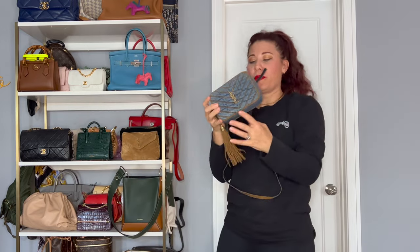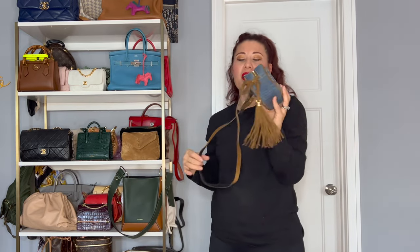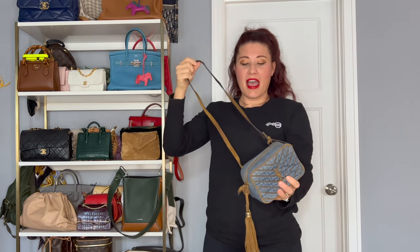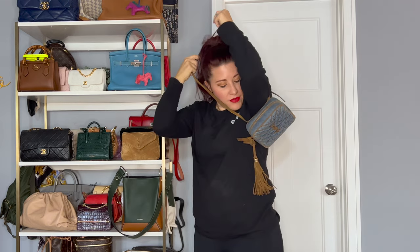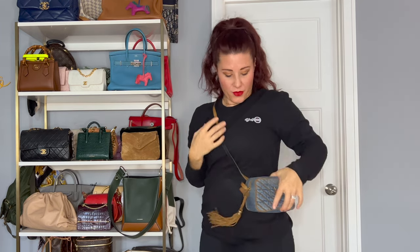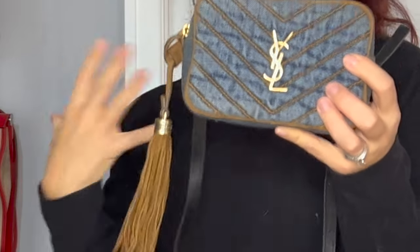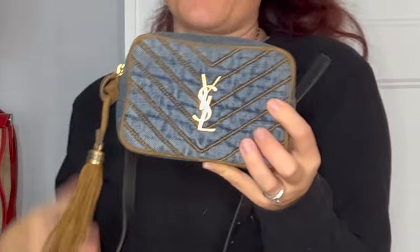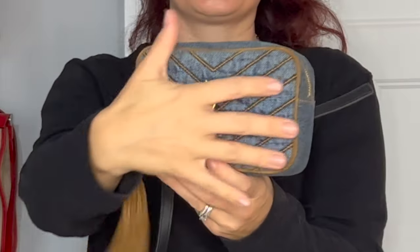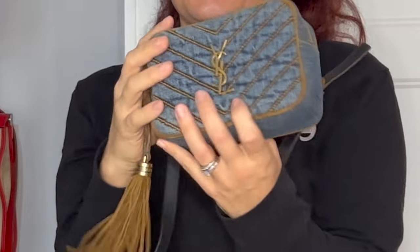I have a small belt bag — this is my Saint Laurent belt bag that I got for a really great deal, just under $900. I don't wear it a lot, but I have worn it, and most of the time I've just worn it as a shoulder bag. I've never really worn it as a belt bag. I really fell in love with how this looks, and when I saw it in this style, I just had to have it. It's absolutely gorgeous and cute.